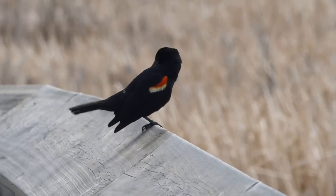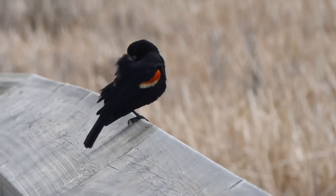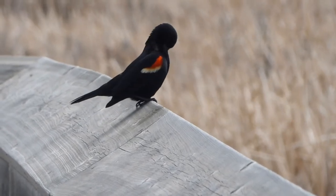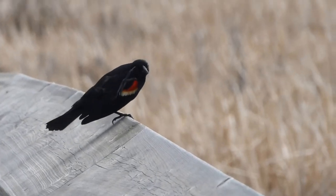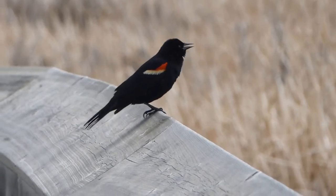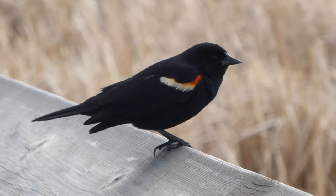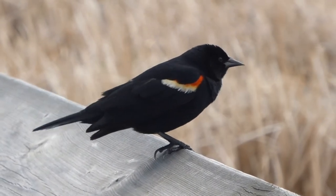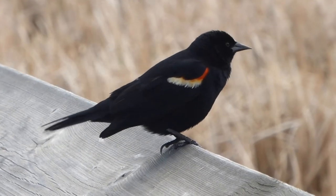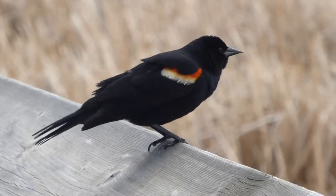You might have heard this bird in the background of the swallow videos. It is a red-winged blackbird and it was also at Big Lake, sitting on the railing and preening itself. You can see that this is a male because it's got those really bright red shoulder patches and it's also black. The females are kind of brown and streaky like a sparrow. The female red-winged blackbirds are breeding right now, so this male is likely keeping an eye out for predators. We saw a crow attack a nest, so there's definitely some in the area.